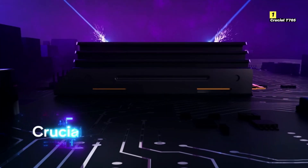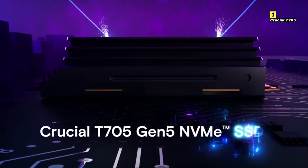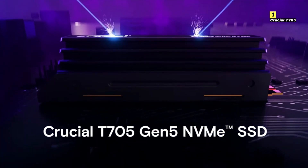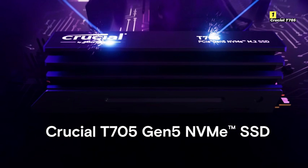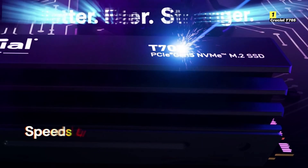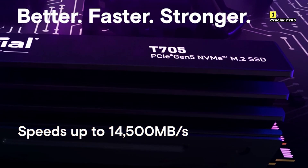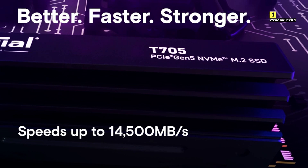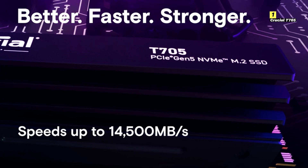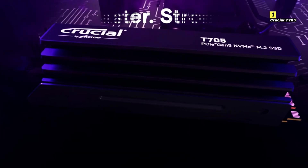Number 1 on the list is Crucial T705. The Crucial T705 is designed to deliver lightning-fast performance and exceptional reliability, ensuring that your games load quickly and run smoothly. With its next-generation NVMe interface, this SSD offers blazing speeds that significantly reduce load times, giving you a competitive edge in fast-paced gaming environments. One of the standout features of the Crucial T705 is its impressive read and write speeds.